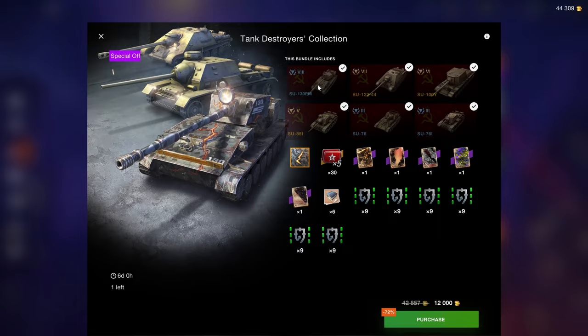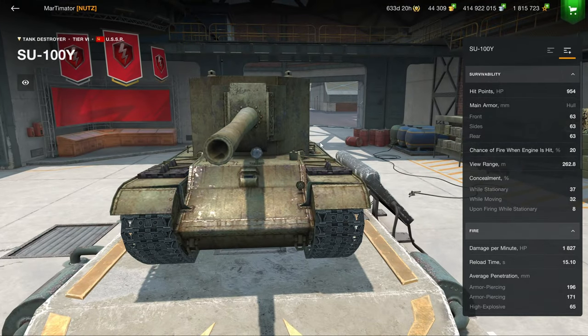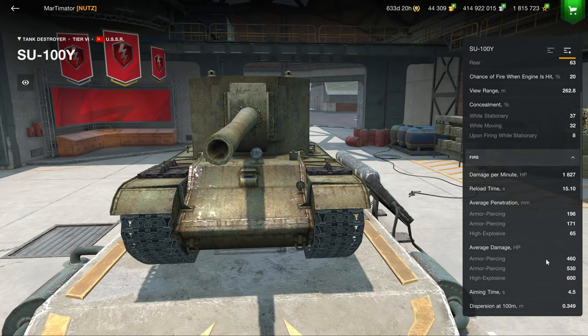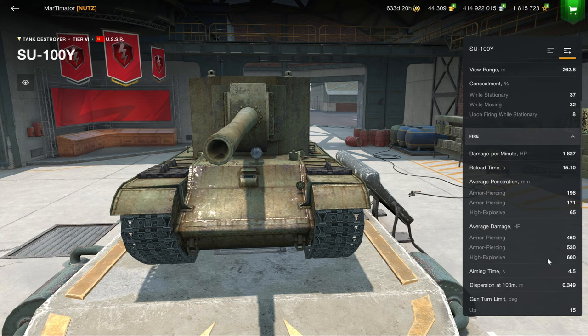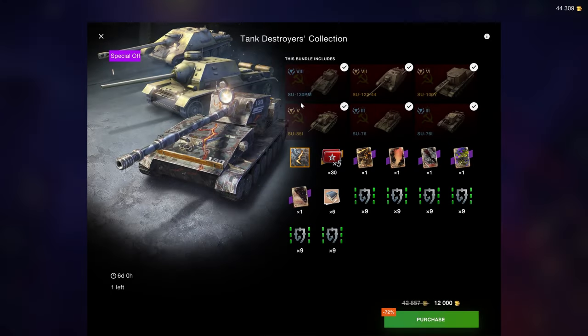There's a lot of tank destroyers in here. The only one that's really great for making credits or useful is the SU-130PM. A lot of the others are low tiers. The SU-100Y is a fun vehicle because of its high alpha damage of 460 and 530 on both of its AP rounds, but obviously any usefulness for making credits beyond tier 8 is diminished.